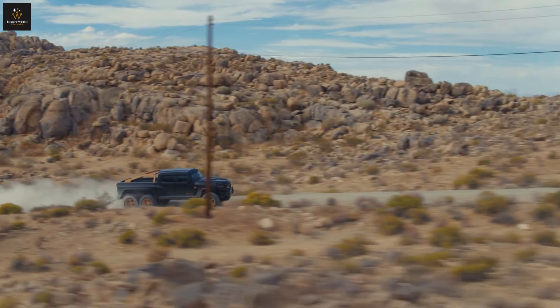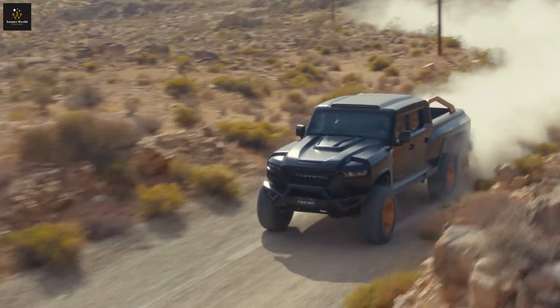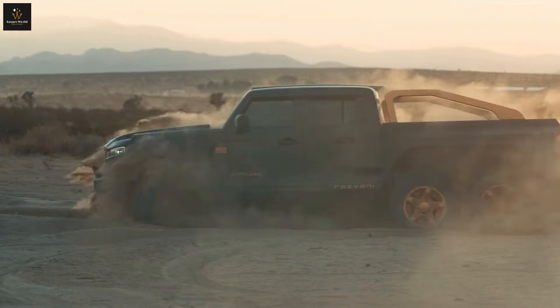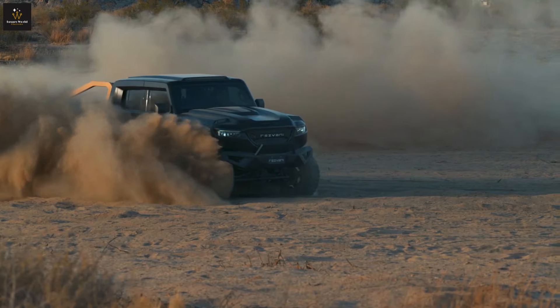So, back to our earlier question: why would someone need a truck like the Rezvani Hercules Military Edition? For the thrill-seeker who loves luxury and wants to conquer any terrain, this truck is the dream machine that says, 'I'm here to do business. Get out of my way.'